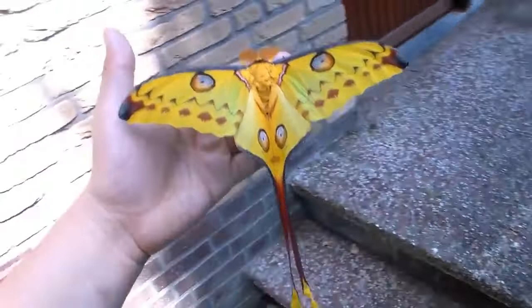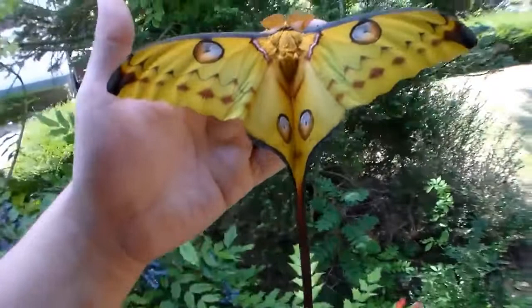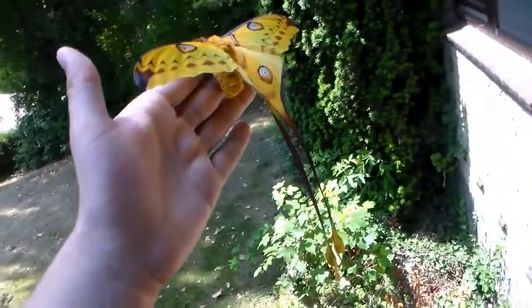For the people wondering what the tails are for: they serve multiple functions, but first and foremost they serve as an escape mechanism — and not only because when a predator grabs the insect, they grab them by the tail.